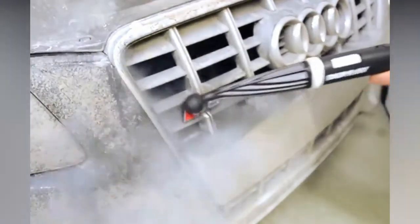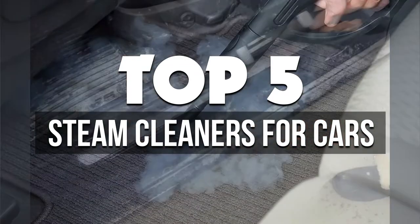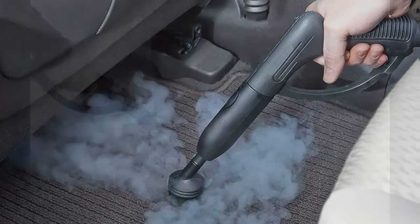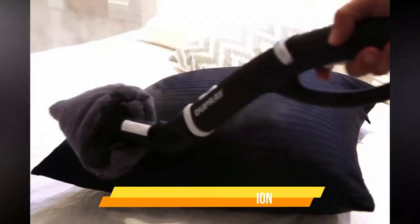Hey guys, in this video we're breaking down the 5 best steam cleaners for cars available right now. We've included options for every type of consumer. If you want more information on the best and most up-to-date pricing on the products mentioned, be sure to check the links in the description below. Okay, so let's get started with the video.